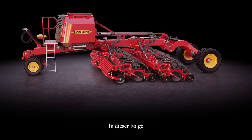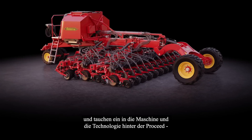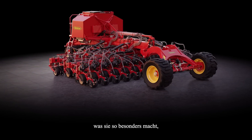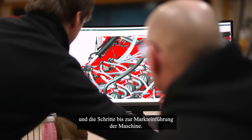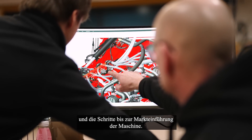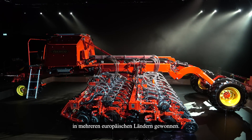In this episode, we'll leave our fields and dive into the machine and technology behind Proceed. What makes it special? What steps we have taken and the journey towards launching the machine? Proceed has already won many innovation awards in several European countries.